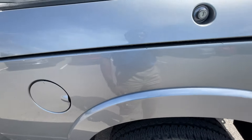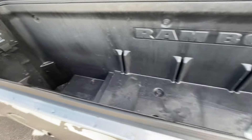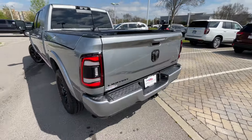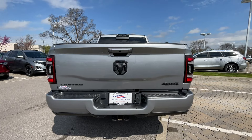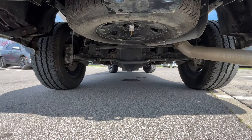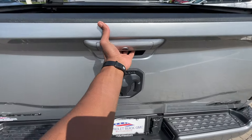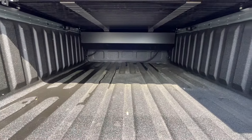Of course it's a turbo diesel so it takes diesel fuel, and then you have the RAM Box storage compartments along the bed sides. Coming around to the back, you get LED tail lamps and a nice exhaust tip.